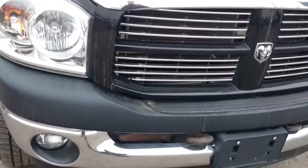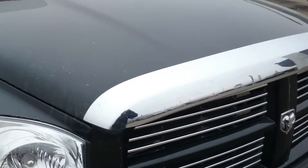No dents, no scratches. It does have the bug guard on it, so there are no major rock chips or anything on the hood. Looks like a little bump there.